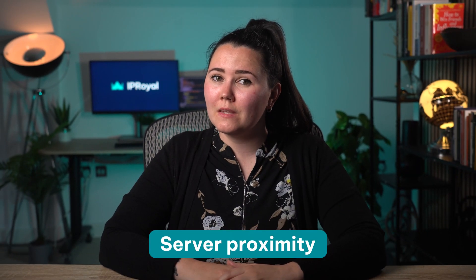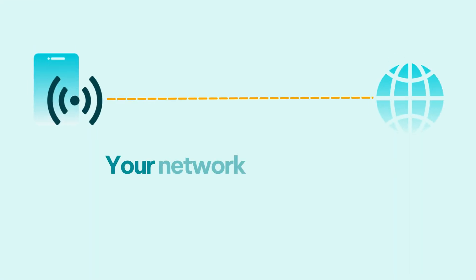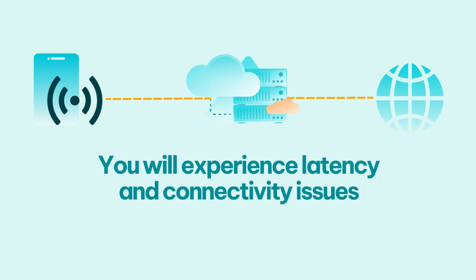Server proximity: a distant server is the usual suspect when it comes to reduced connection speed. Your network traffic takes an alternate route, and if it has to go through a large number of nodes, you'll experience latency and connectivity issues. Unless you require a proxy in a specific distant location, connecting to a nearby one often solves any speed-related issues.